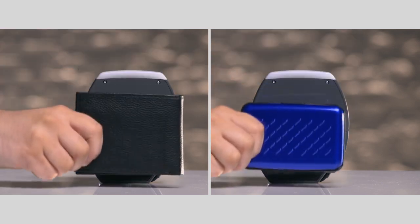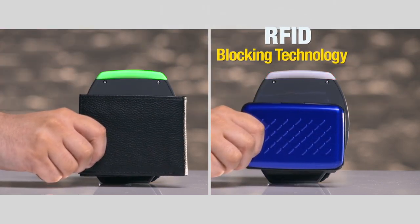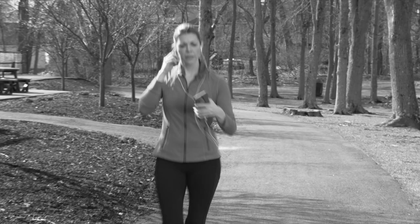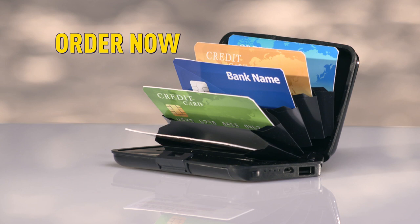Here's the best part. Each Full Charge Wallet comes with RFID blocking technology to prevent scanners from stealing your credit cards. So don't get stuck with your cell phone drained anymore when you're on the go. Order now.